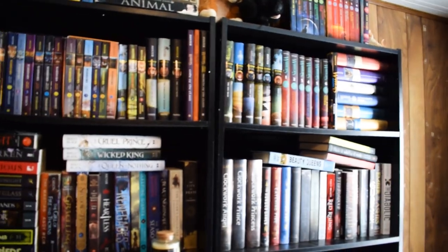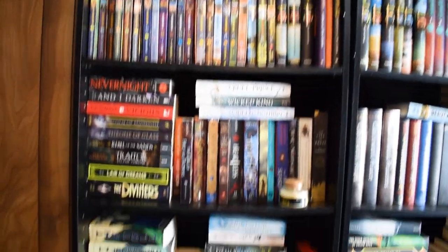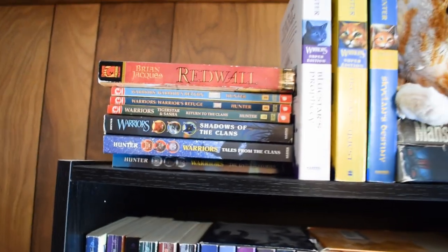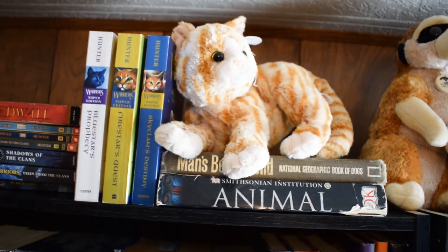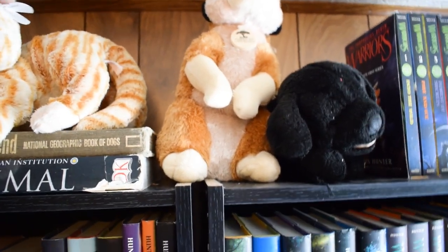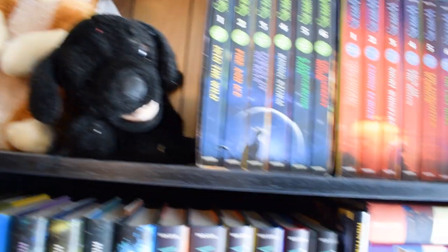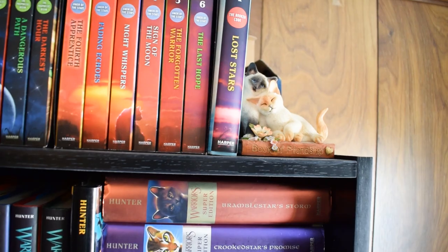Now we move to my big shelves. Starting at the very top, we have some of my Warriors books, plus Redwall up there because I didn't have anywhere else to put it. There are also two of my animal books — a dog one, and a cat book I got when I was diagnosed with diabetes, which means a lot to me. Plus there's a cute little meerkat figurine and a photo of my childhood dog Blackie, so they're all up on the top shelf where Stormy can't chew them. There are more Warriors books and a cute little cat statue.